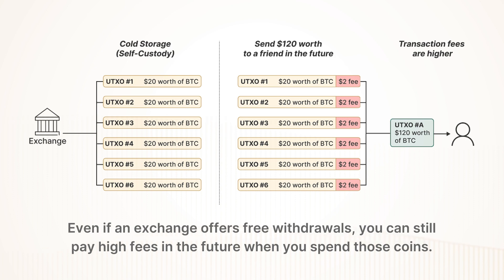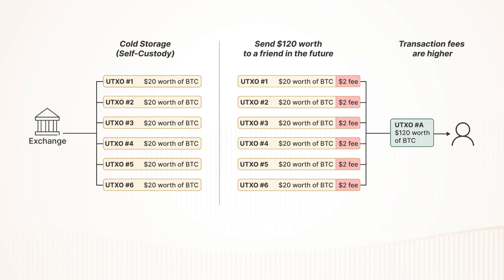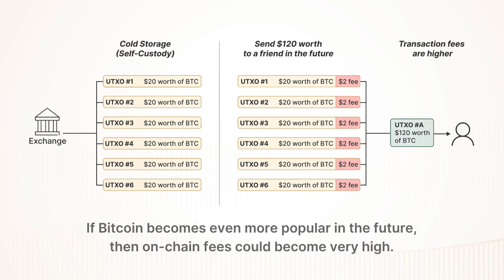Even if an exchange offers free withdrawals, you can still pay high fees in the future when you spend those coins. If Bitcoin becomes even more popular in the future, then on-chain fees could become very high.